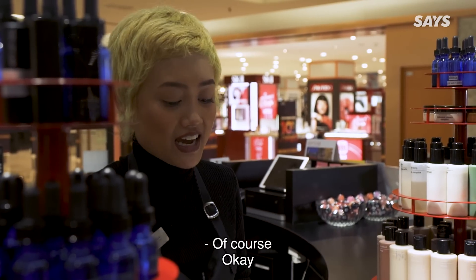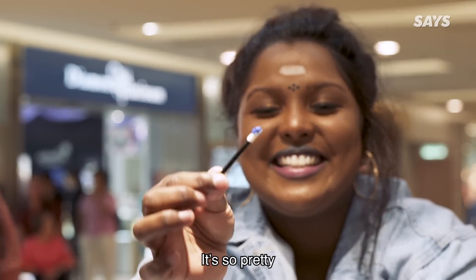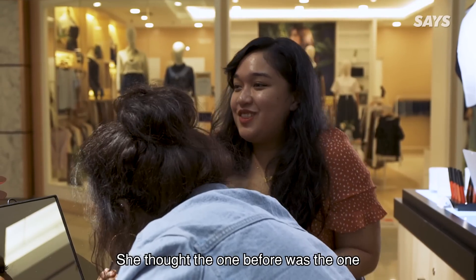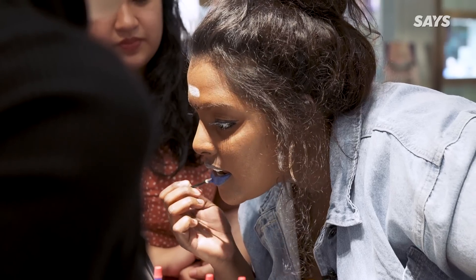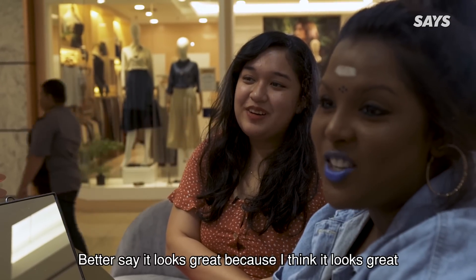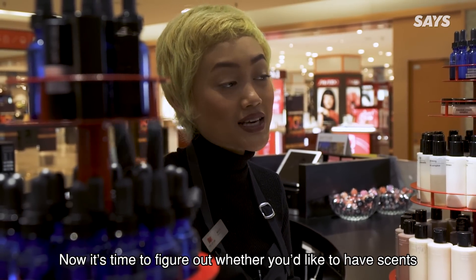Would you like to try it on? Yes, of course. Look at that colour — it's so pretty! Oh my god. She thought the one before was the one — no, this is the one. Oh, this is beautiful, I love this, it's gorgeous. How do you all feel about this? Better say it looks great because I think it looks great. Now it's time to figure out whether you would like to have scents.